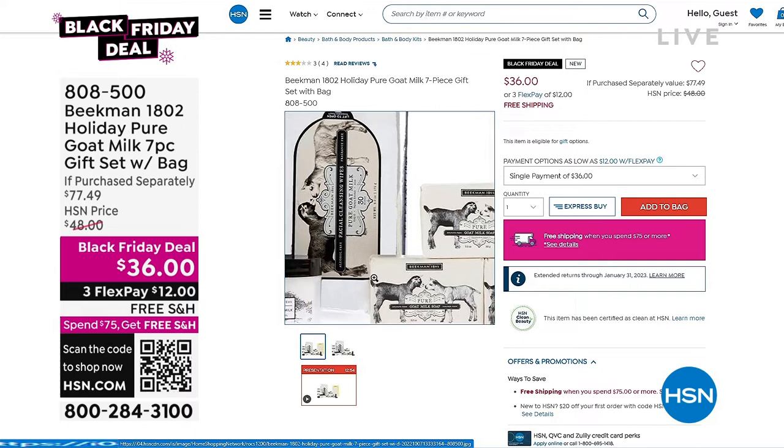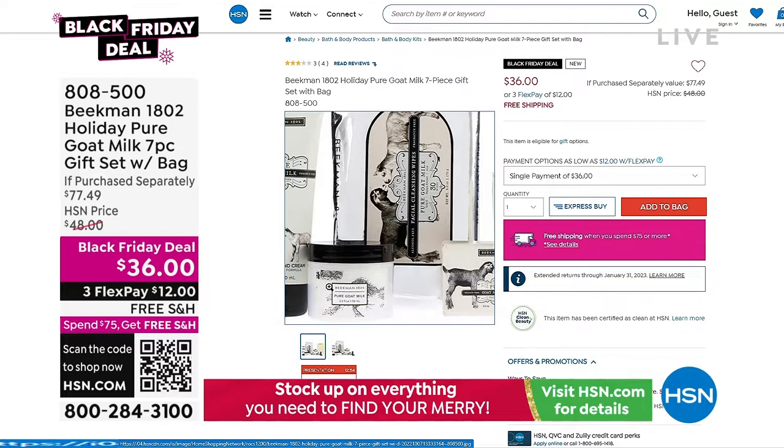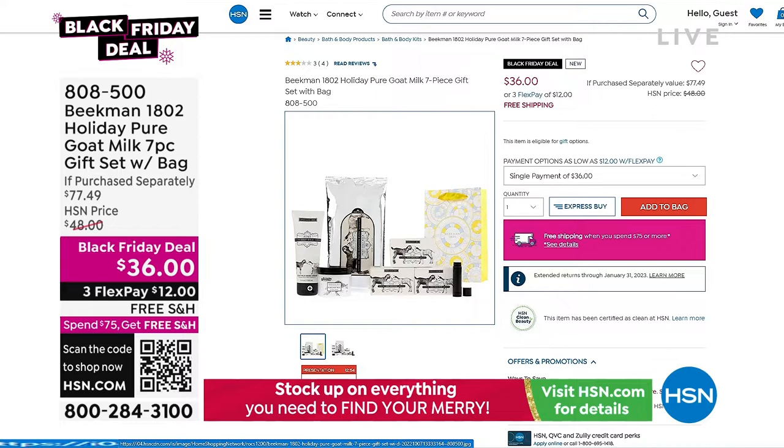Let me give you an idea of what you're getting. You're getting three bars of soap — that's $24 alone. The hand cream is $22. You get a lip balm at $9, a full 30-count of wipes at $9, a body cream, and it comes with a gift bag. All of these are customer choice winners, and you're buying it not at $77 but $36 today.